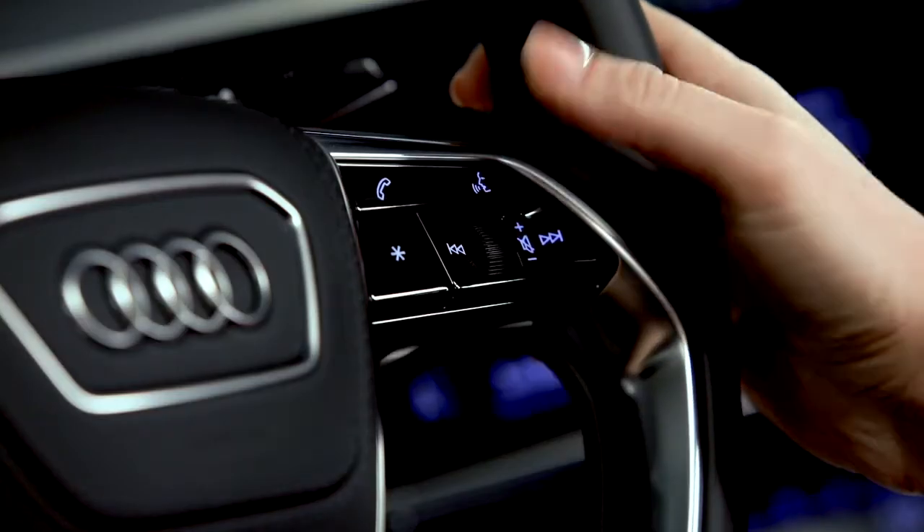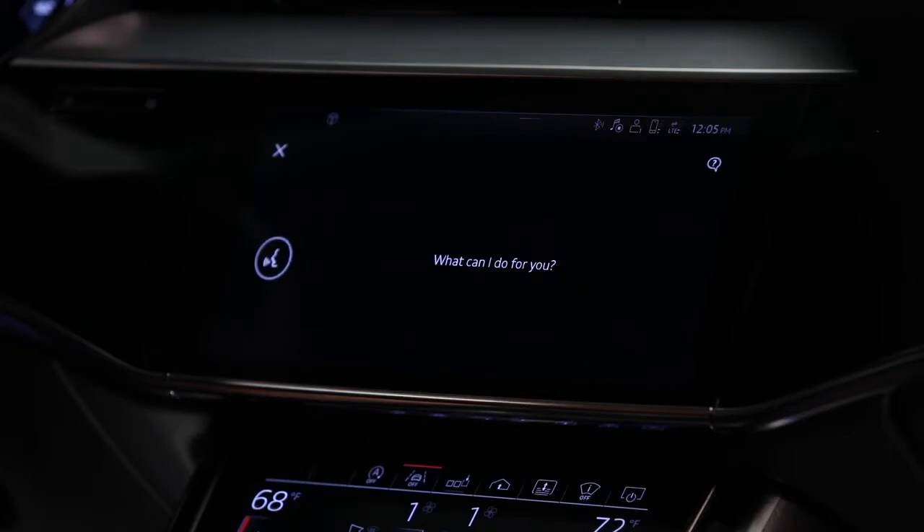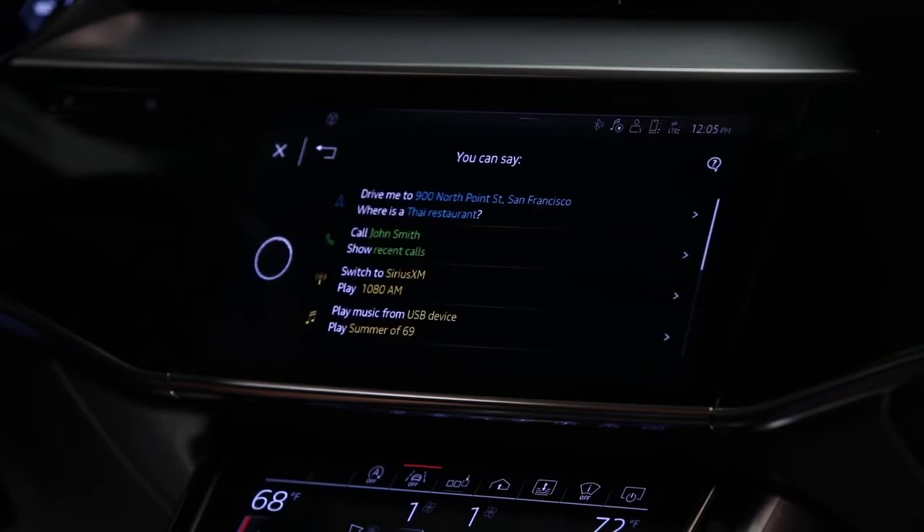A short press of the talk button on the steering wheel will initiate a voice prompt. Wait for the confirmation tone, then say "Help." The display will show some of the typical commands that can be used.